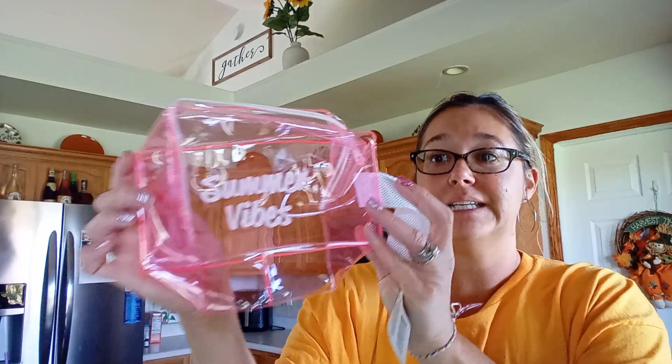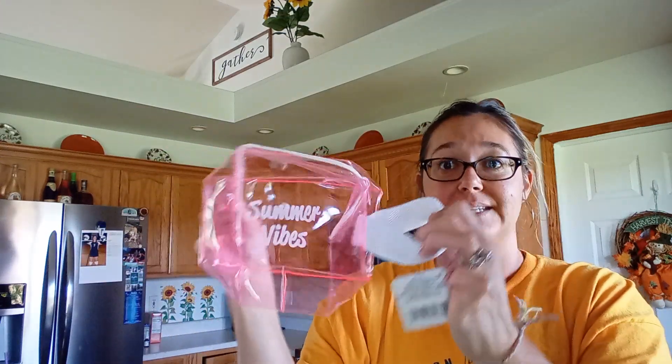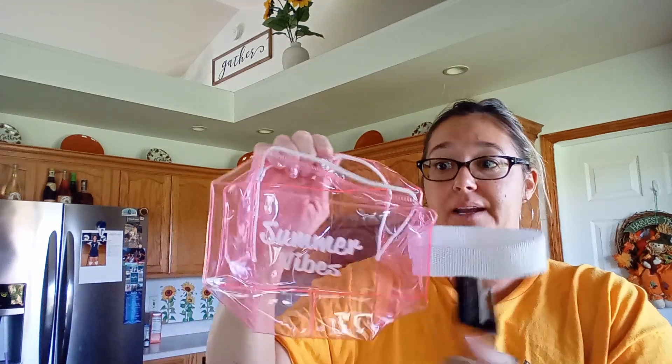I got myself this clear makeup bag in pink. It has a nice little handle. This is a perfect little toiletries bag — it's see-through and it's nice because you can wipe it out if anything spills. Perfect for traveling, makeup bag, medicine bag — I just got that to have.